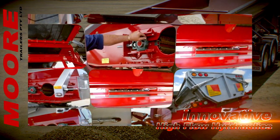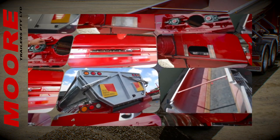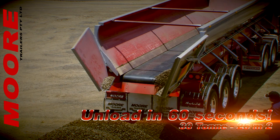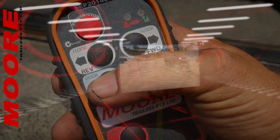Moors draw on an incredible depth of experience with high flow hydraulics, and that's what gives this very innovative trailer the ability to unload its 25 cubic metre payload in just 60 seconds — completely empty in just one minute.